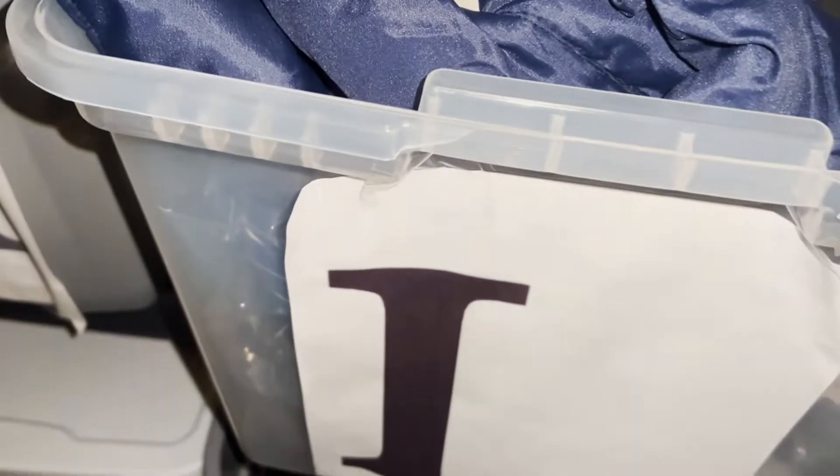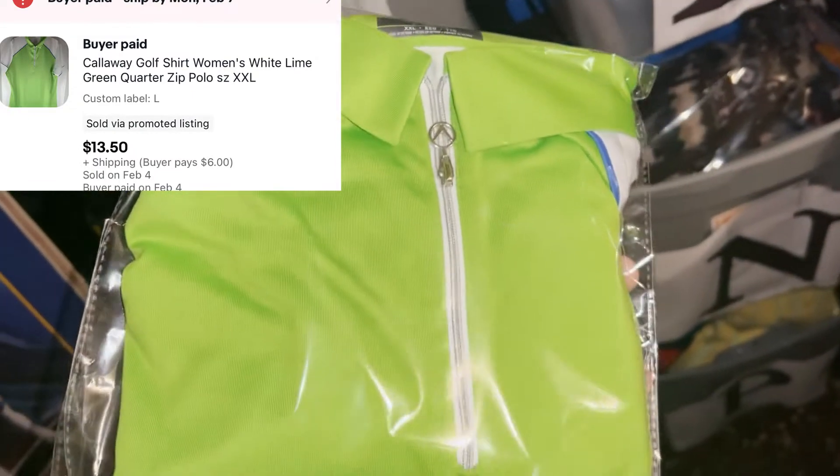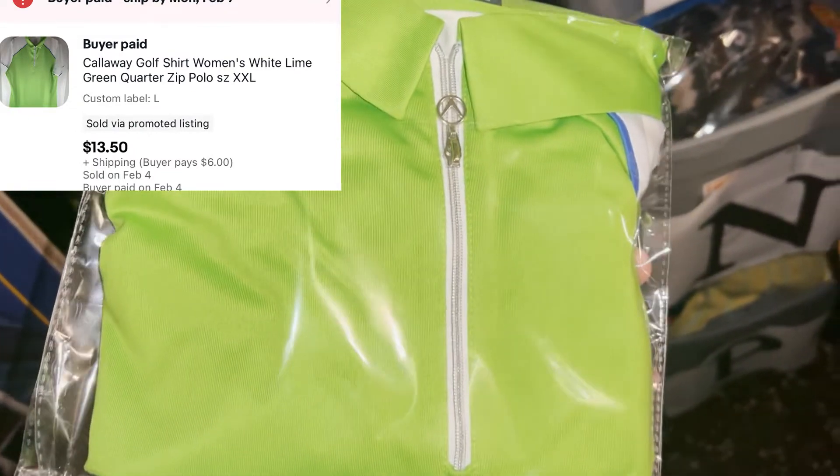We've got a Callaway golf polo going out — it's bright green, shouldn't be too hard to find. Got it at Goodwill for $4 or less, sold it for $13.50 plus shipping.